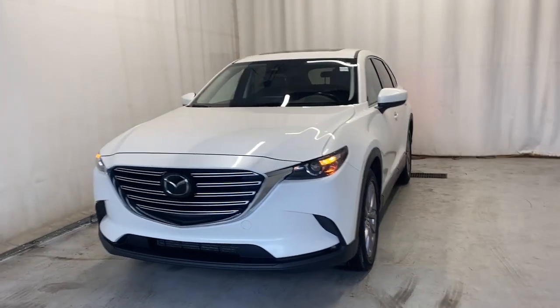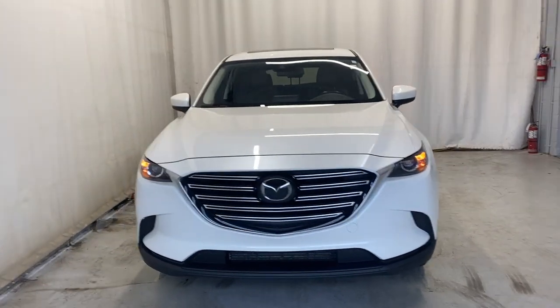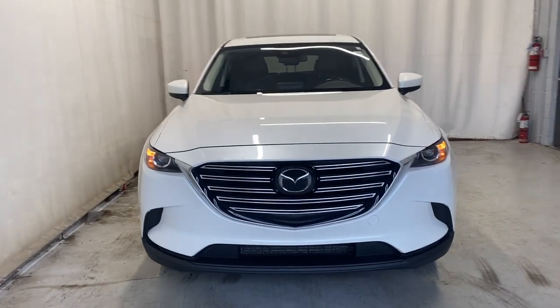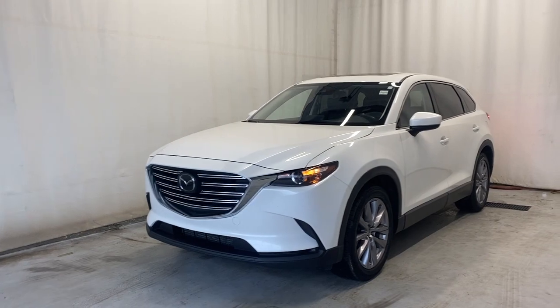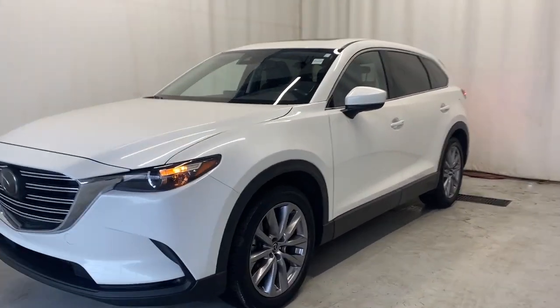Here we have the 2021 Mazda CX-9 GSL all-wheel drive. It comes with a 2.5-liter turbocharged engine and automatic transmission. This beautiful Snowflake White Pearl color — let's take a look inside.